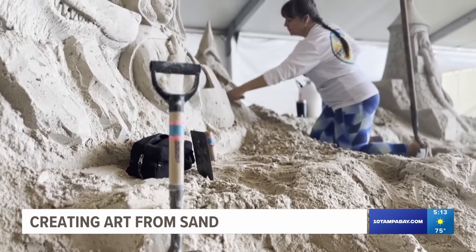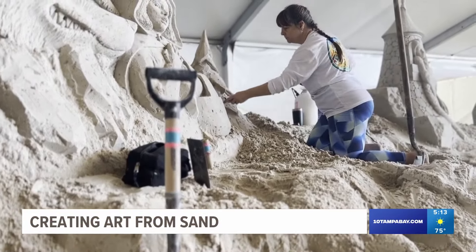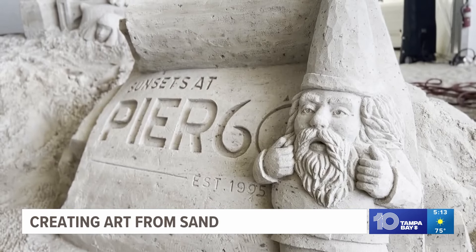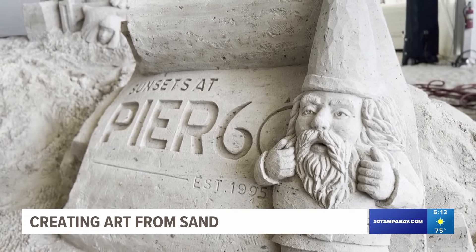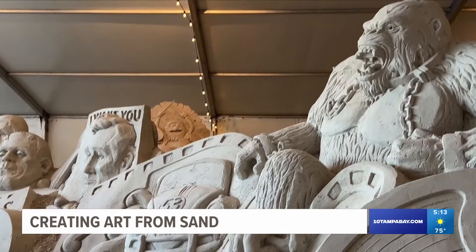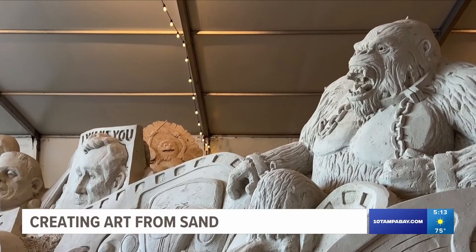It's a lot of sculpting, but it's really fun. Karen Freilich and 15 other artists have once again transformed part of Clearwater Beach into a whimsical sculpture garden. We've got Goldilocks and the Three Bears, Little Red Riding Hood, the Gingerbread Man right behind me. The theme of this year's event at Pier 60 is Sands of Time. The exhibit, under a 21,000 square foot structure, lasts 17 days and took nearly that long to create.